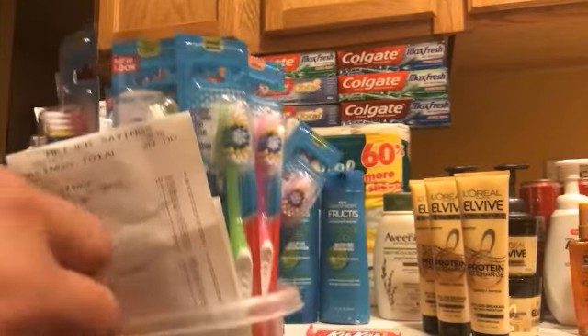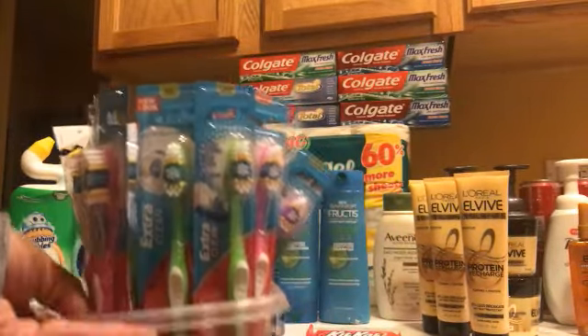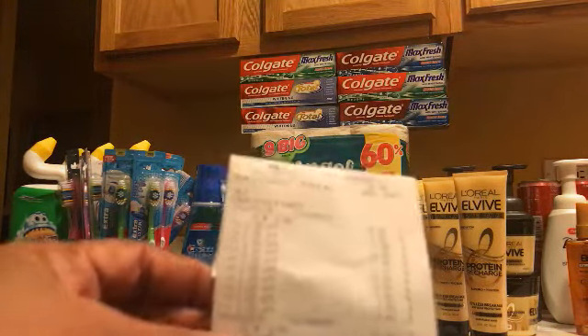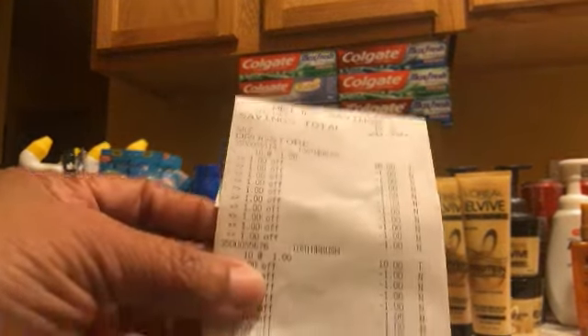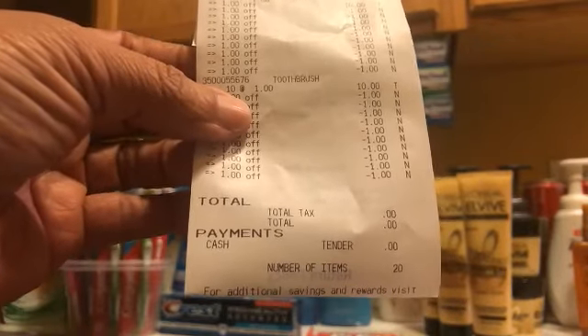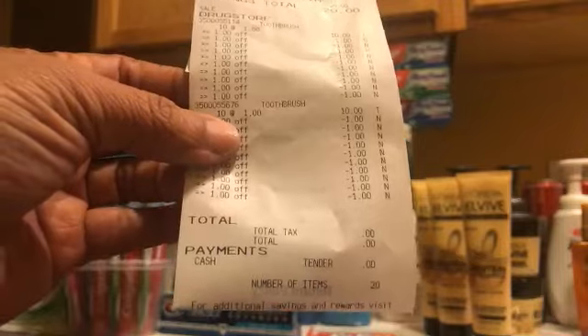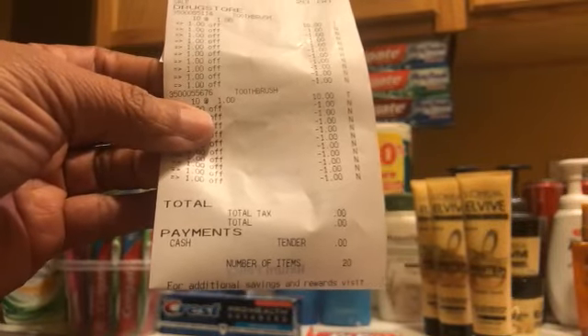Then I had the toothbrushes — I bought 20 of them. They are buy five save five for a dollar each. When you buy five you save five — I paid nothing! I was so glad when I saw that post on Instagram.